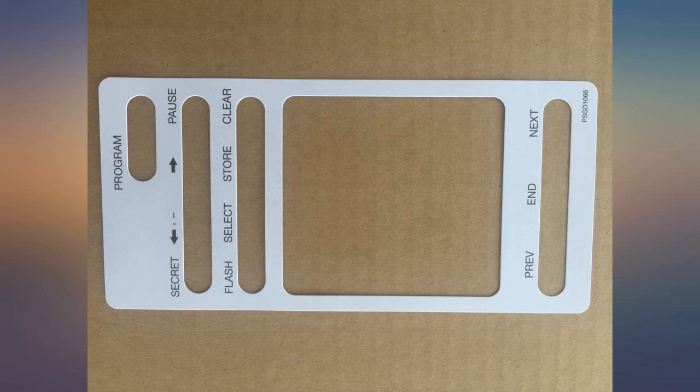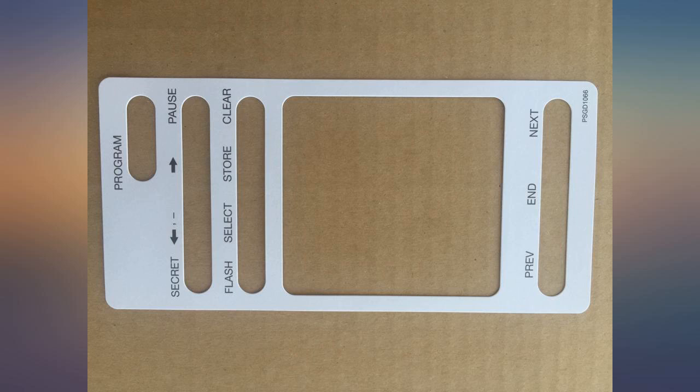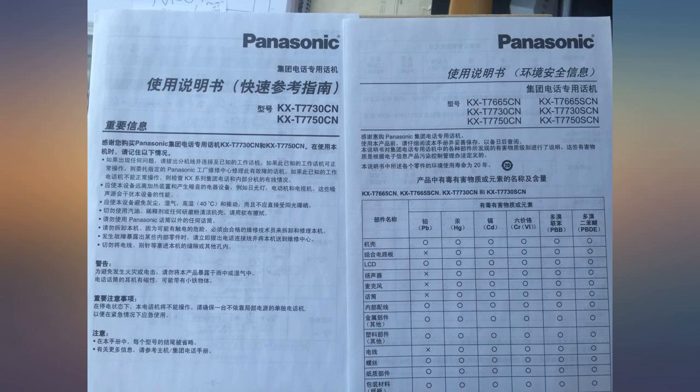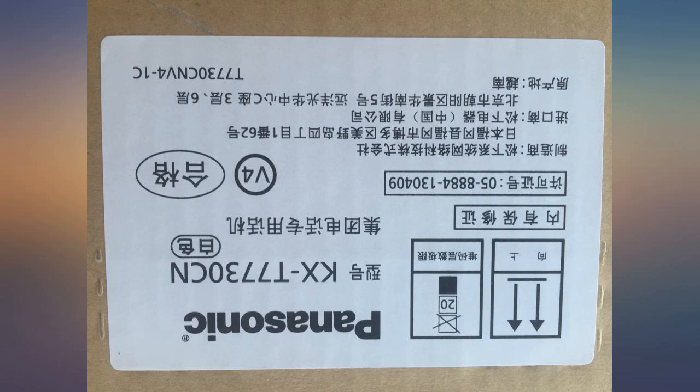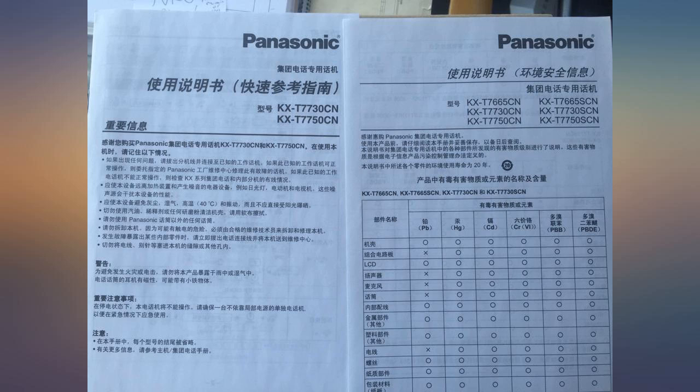The only thing I should mention is that the manuals that came with this purchase were in Chinese. Not surprising, as the phones we got were actually KXT 7730CN for the Chinese market. Not a big issue for us, as we have plenty of other manuals, and anyway it can be downloaded from the Panasonic website.